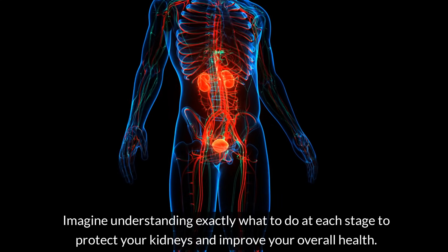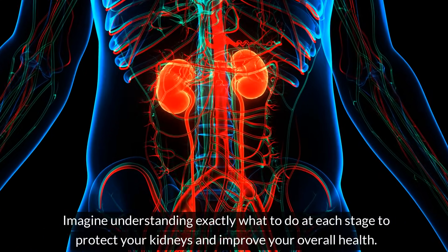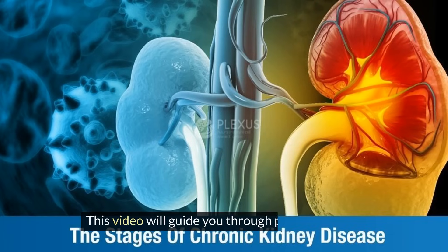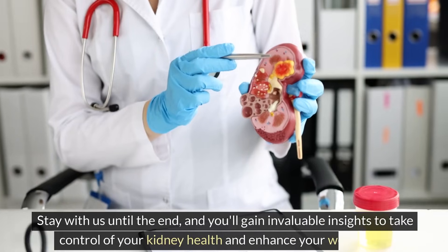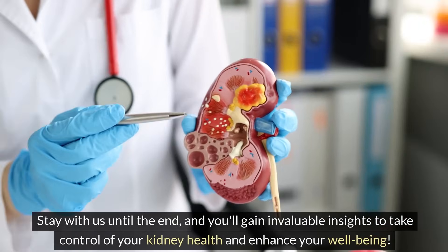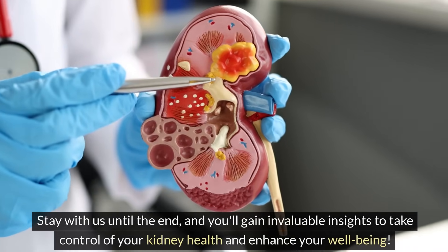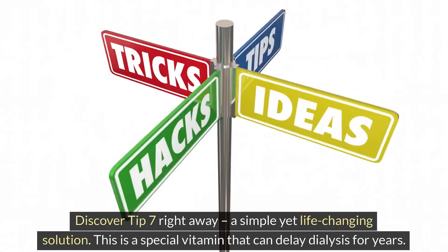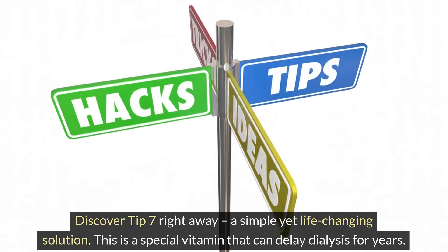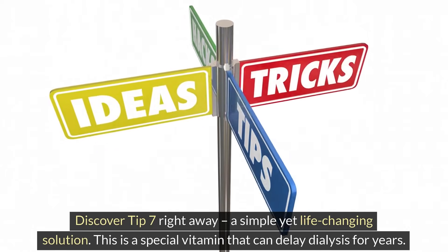Imagine understanding exactly what to do at each stage to protect your kidneys and improve your overall health. This video will guide you through proven methods tailored for every stage of CKD. Stay with us until the end and you'll gain invaluable insights to take control of your kidney health. Discover Tip 7 right away — a simple yet life-changing solution. This is a special vitamin that can delay dialysis for years.